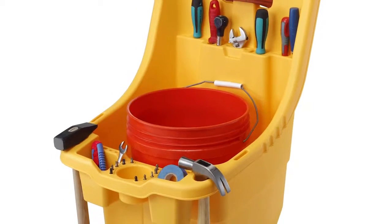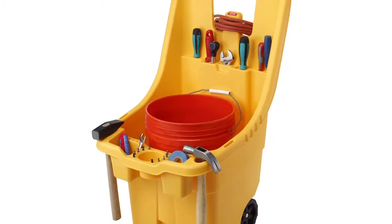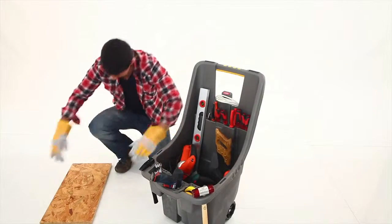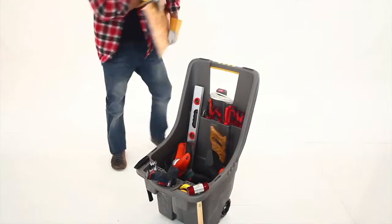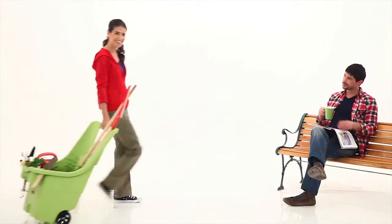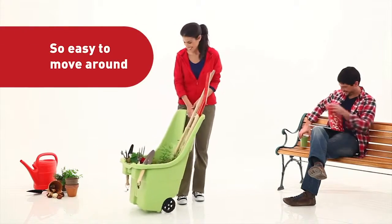You can even fit a 5-gallon bucket in it while painting or cleaning your home. And as its name implies, this tool station is also a wagon. Thanks to its two large wheels, there is no more lifting and dragging — simply roll the Tool & Go with you everywhere you go.